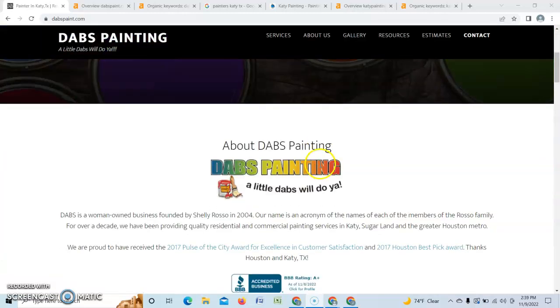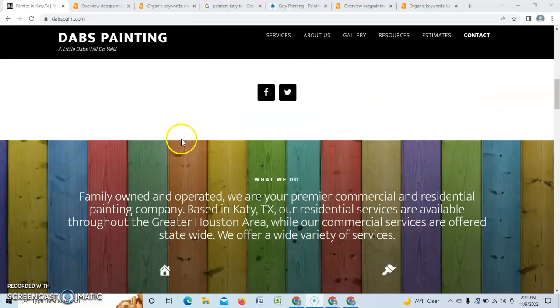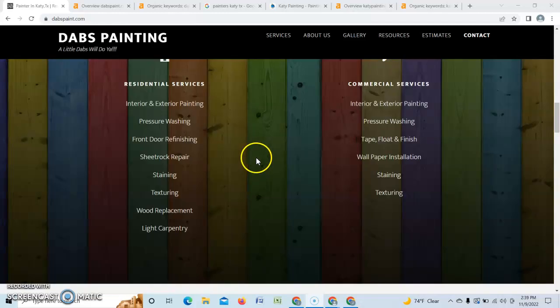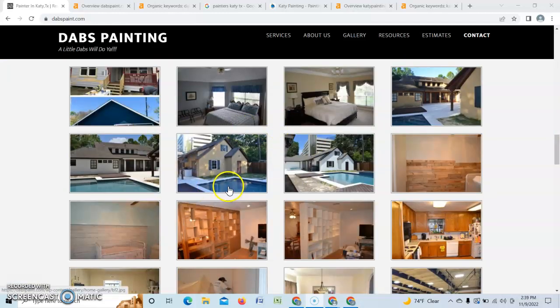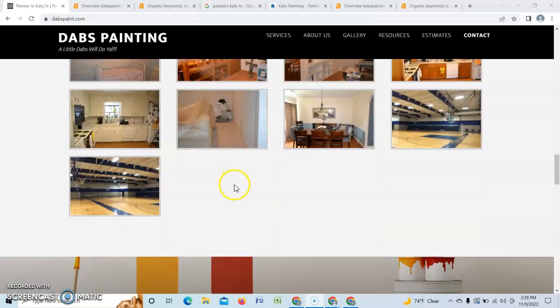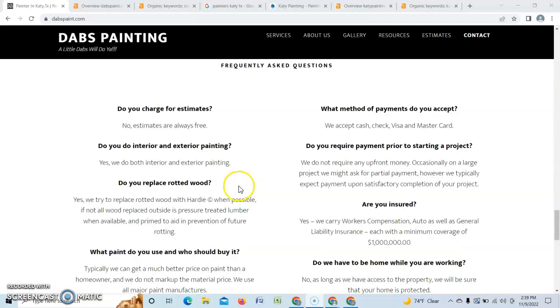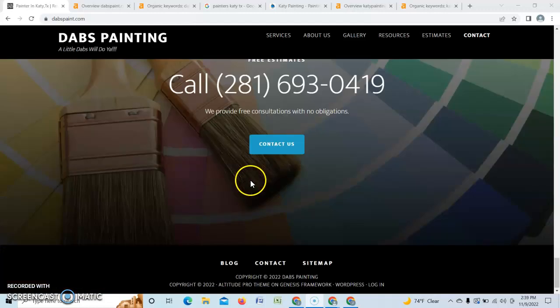Going through, it does say that you service the Katy, Sugar Land, and Greater Houston Metro, which is awesome — showing exactly where you service as well as what you service down here. You have an awesome gallery of all the previous work you've done, and it explains what you do, which is great.